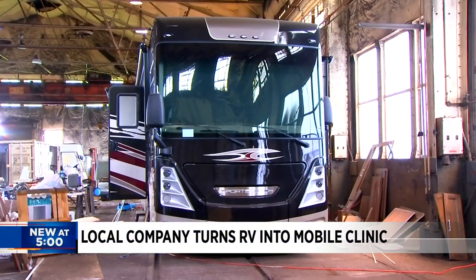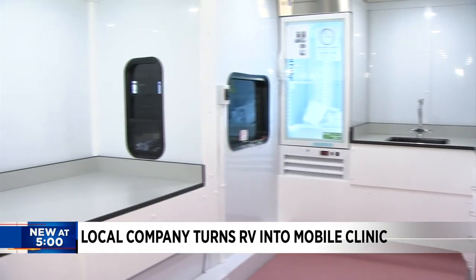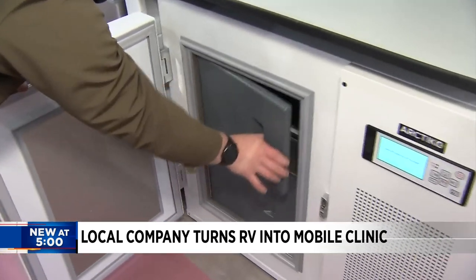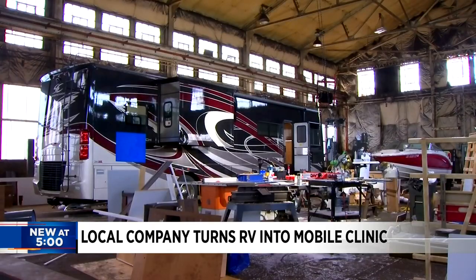Industrial Process Technologies gutted a full-size RV and then retrofitted the back third to create a rolling clinic. It includes a freezer system that's capable of handling the current Moderna and Pfizer vaccines. They did the work in a warehouse once used for rail cars.